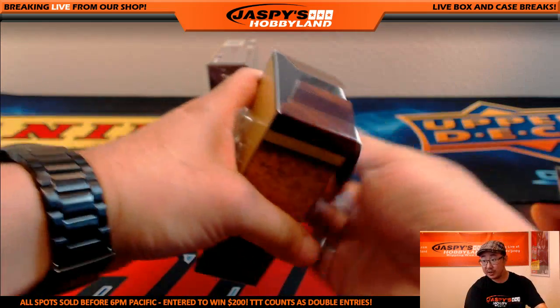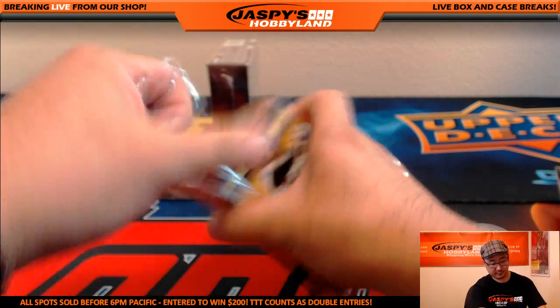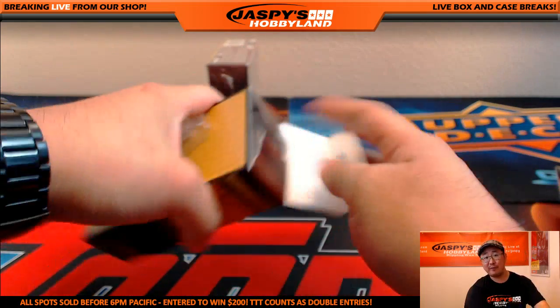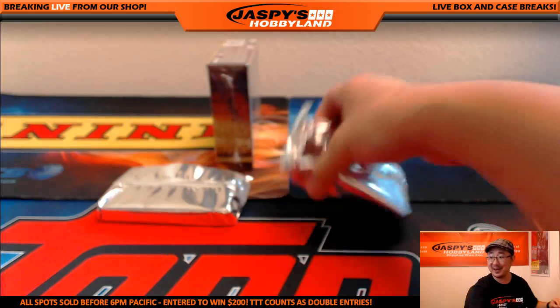Rob Refsnyder's pretty solid — he's a good up-and-coming youngster. Jason Lee's more of a football guy, folks, so he was nice enough to get the Yankees for us.